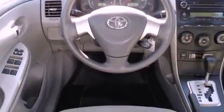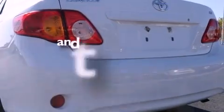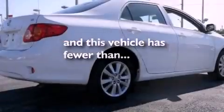Features include satellite radio, a low-tire pressure indicator, full power accessories, an engine immobilizer theft deterrent system, multi-reflector halogen headlights, a brake assist system, air conditioning, and a rear window defroster. This vehicle has fewer than 56,000 miles on the odometer.